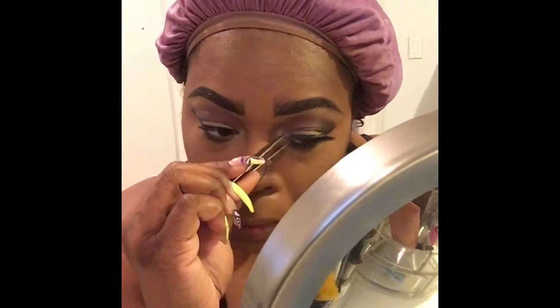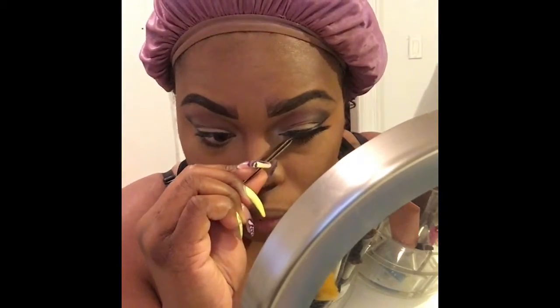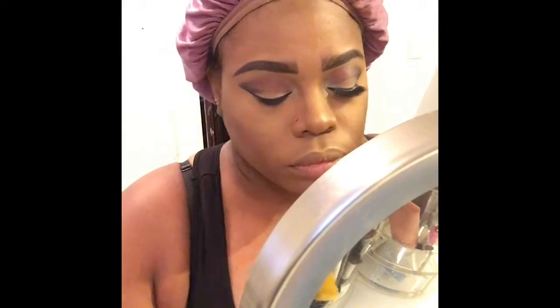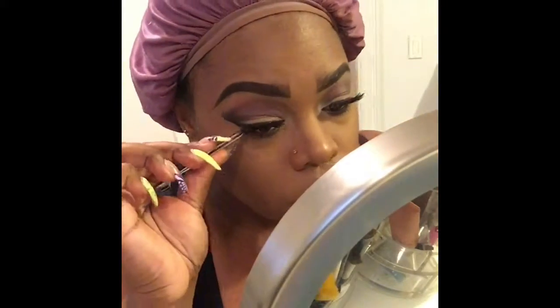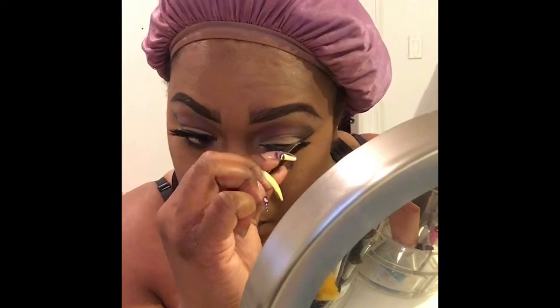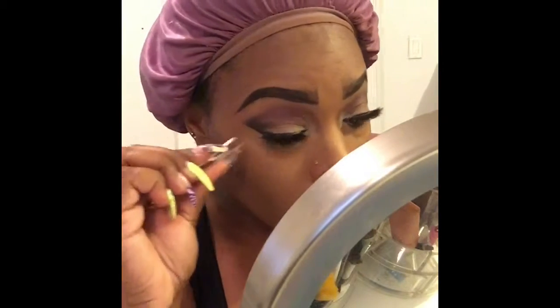Now I'm applying my lashes, which I got from Target — they're a Vegas brand and the set is called Glamour. I love her lashes and use the Glamour set often. I did have trouble with my left lash — it wasn't cooperating — so you see me keep adjusting it. After applying the lashes, I added more mascara to my lower lashes because I like them to look full at the bottom as well as the top.